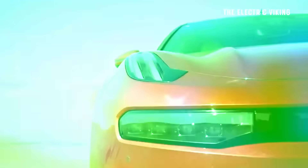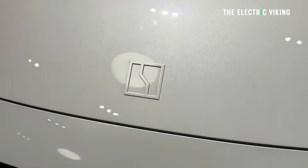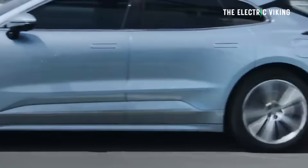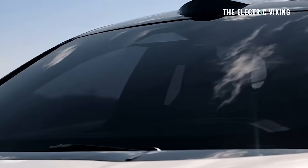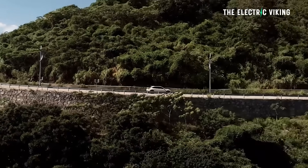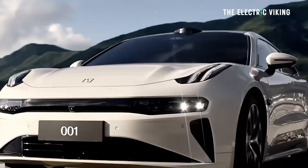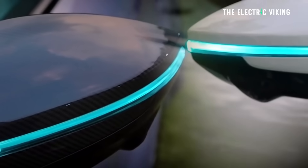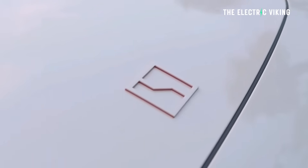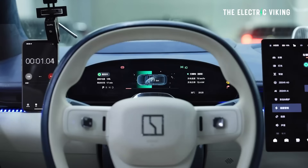This is the best value family performance car in history and it's not close. When I say the best value performance family car in history, it's up here and everyone else is down here. This sets the benchmark. There is nothing even within cooey of this car, nothing close to this. And I still can't believe the price for what is literally a family supercar that charges in seven minutes.